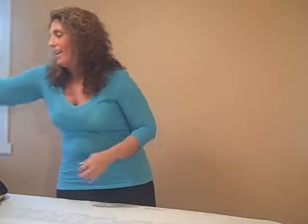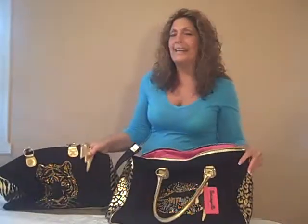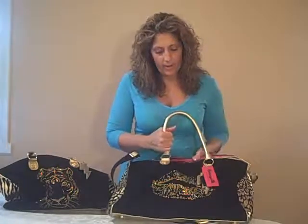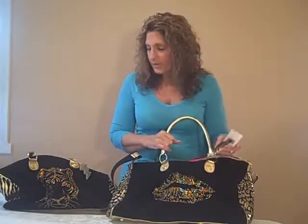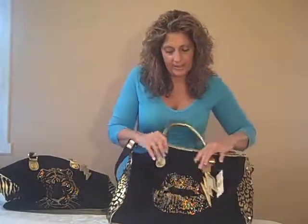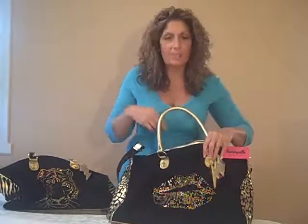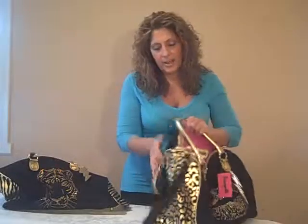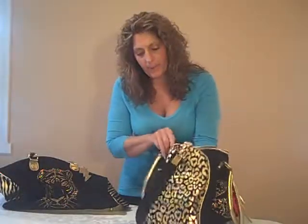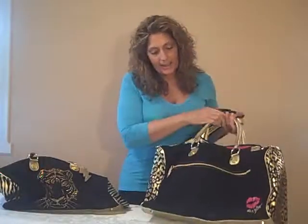I've saved the best for last. These are called Blingin' Overnight Bags. How cute are these? This one is absolutely delicious. It has all of this kind of beaded work in the front and it's in the shape of lips. How cute is that? On the side it has the leopard print, or something that looks like leopard print. And of course the gold handles. How fabulous and rich looking are these bags with this black and the gold?